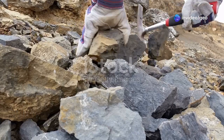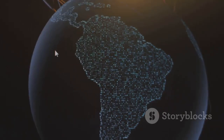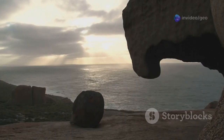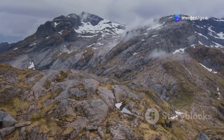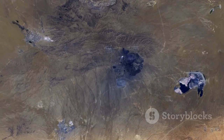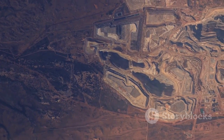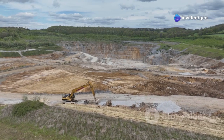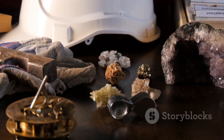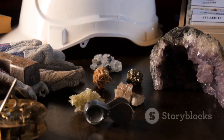Yuxenite may be hidden deep within Earth's crust, but its presence is not limited to a single location. In fact, this intriguing mineral can be found on every continent, a testament to the dynamic forces that shaped our planet. From the rugged landscapes of Norway, where it was first discovered, to the vast plains of the United States, yuxenite emerges as a global treasure. One of the most significant deposits of yuxenite lies in the heart of Africa. The Democratic Republic of Congo, known for its mineral wealth, is home to vast reserves of this valuable mineral. Here, yuxenite is often found in association with other rare earth minerals, making the region a hotspot for mining and exploration.